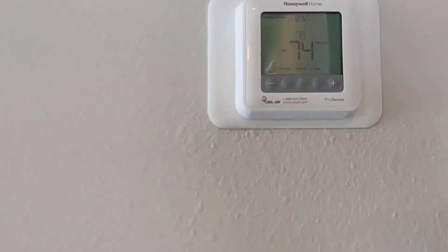So here's the thermostat that you get — nice new thermostat. And the doorbell up there.